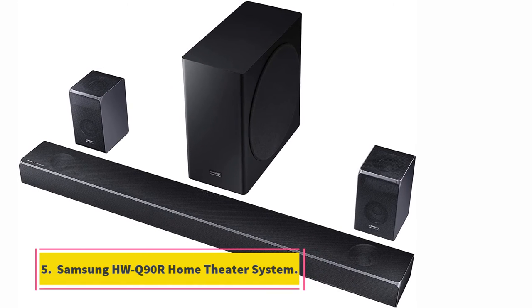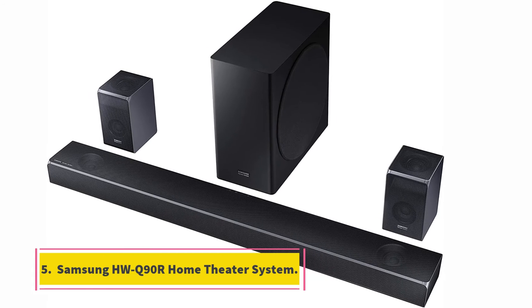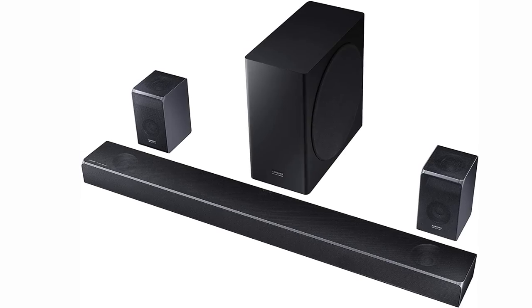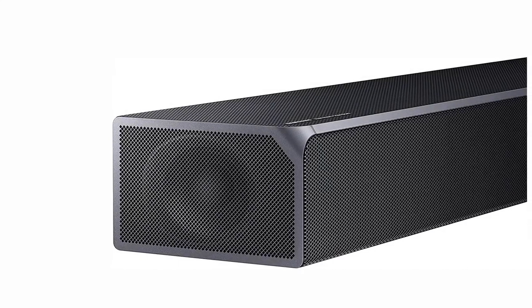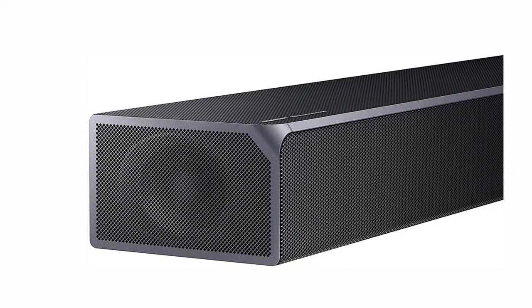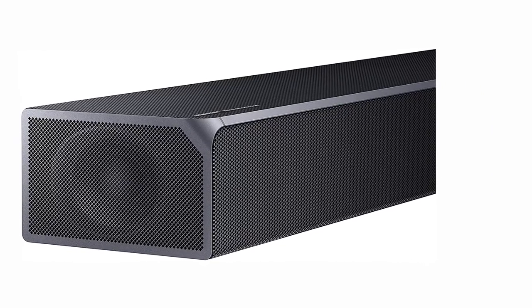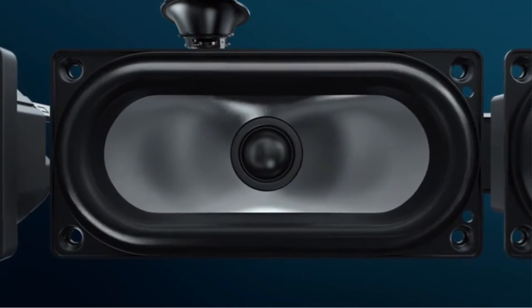At number 5, Samsung HWQ90R Home Theater System. This Samsung option is the best 7.1 home theater system on our list with superb sound quality, 17 built-in speakers, easy installation and excellent adaptive sound technology. It also features built-in 4K pass-through and HDR10 support.